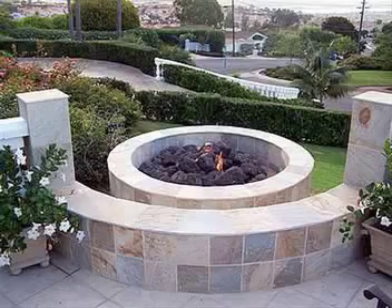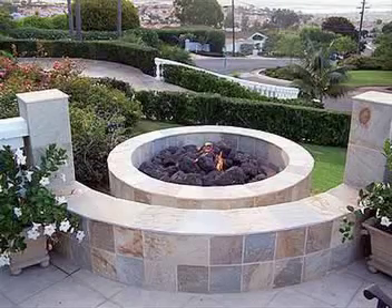The allure of sitting around a fire has been around since the beginning of mankind. Fire provides warmth, light, a cooking source, and of course, relaxation. What better way to enjoy the romantic ambiance of a fire than an outdoor fire pit? Concretenetwork.com offers many tips for building your very own fire pit.